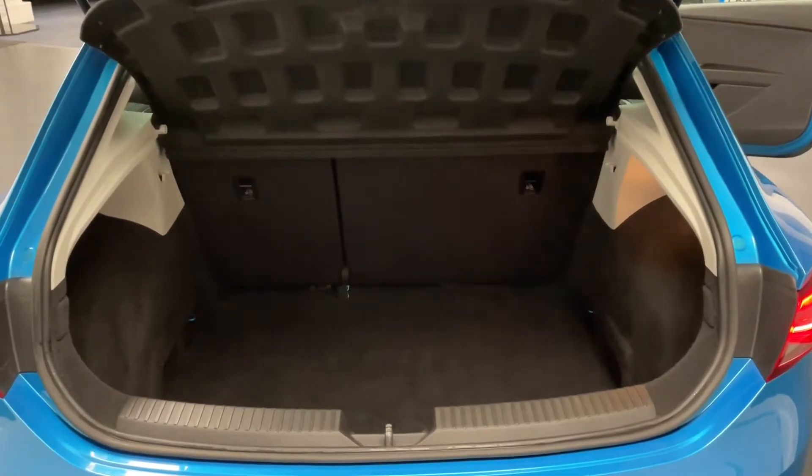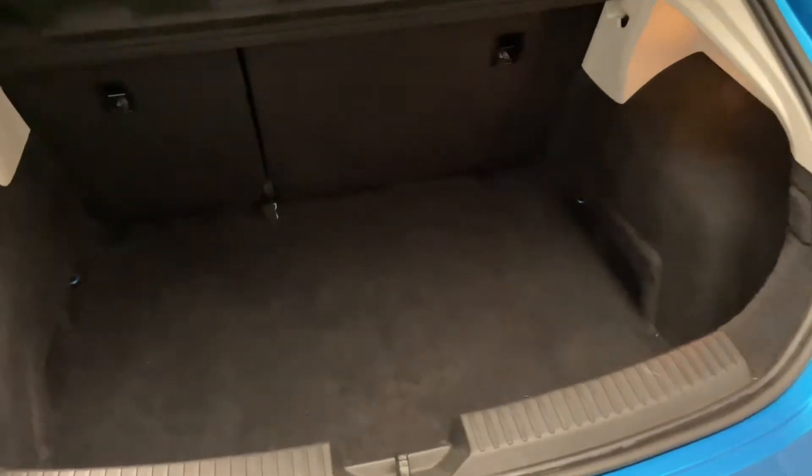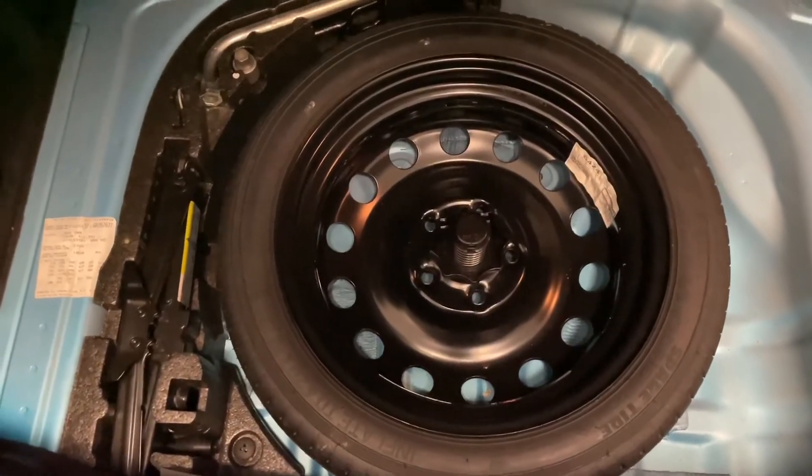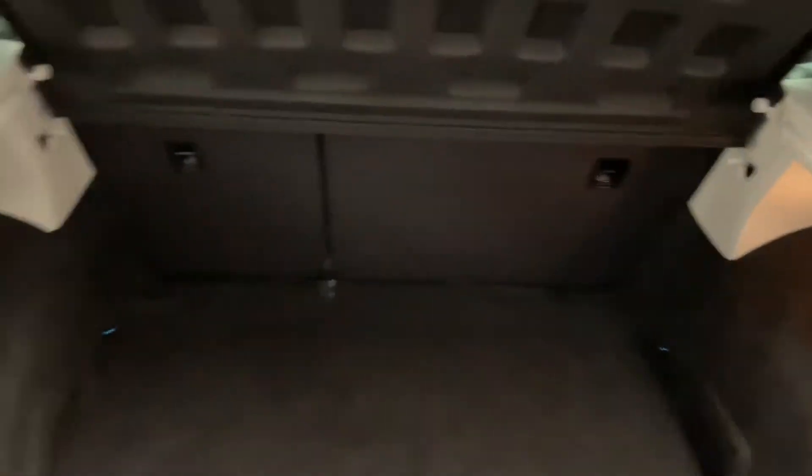Here we are around at the boot of the Leon. As we can see it's got a really practical deep load area, so you can get much more luggage than you might initially think. We've got a 60-40 split in the rear seats with two isofix anchoring points for child seats. If we lift up the boot floor we've also got a space saver spare wheel including the toolkit and locking wheel nut, which is always nice to see.